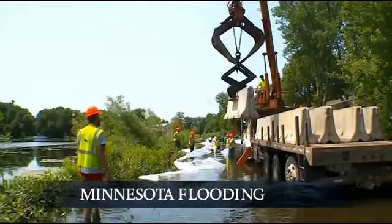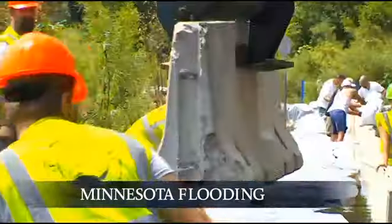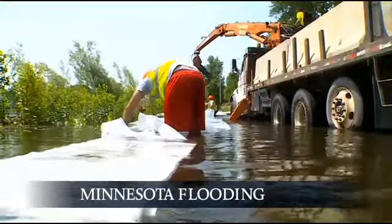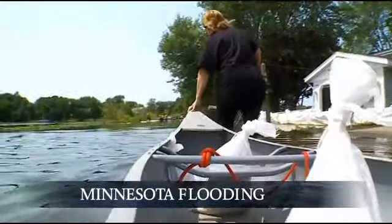City crews in Prior Lake are now trying something different to stop floodwaters from creeping into homes. The high water has been a problem for a full month. Today, trucks hauled in trailers with concrete barriers. Crews used them to form a wall, then added sandbags around them and covered it all in plastic, and now they have installed pumps to suck up the water.